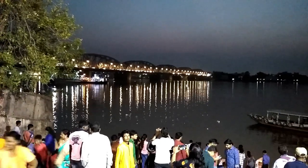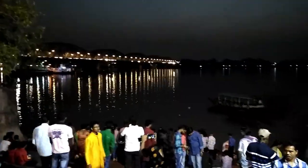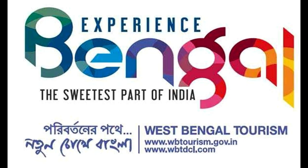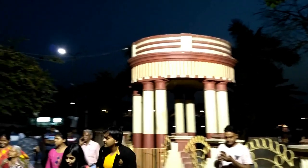West Bengal Tourism Department has arranged a wonderful ride by cruise from New Babughat to Khinesar via the river. It's a 3-hour journey and costs only 450 rupees per person. For details or booking, please click the link given in the description.